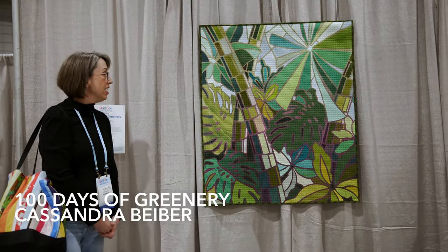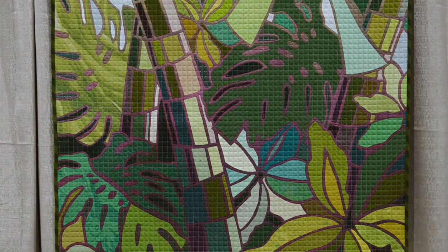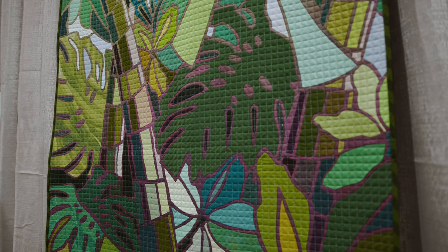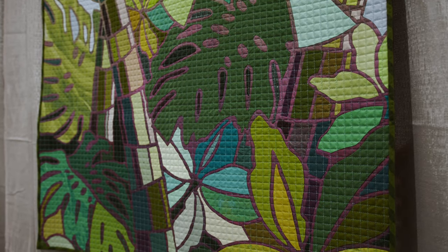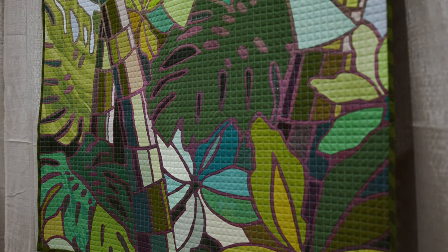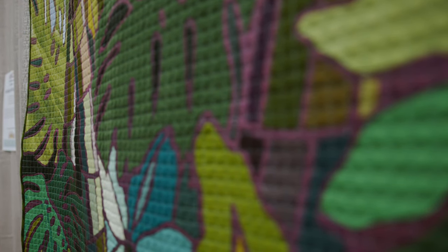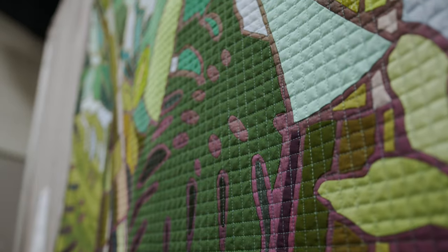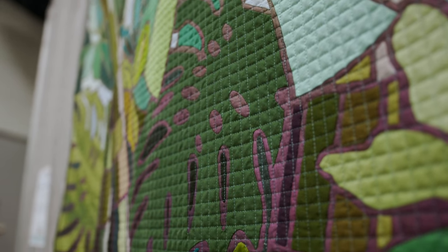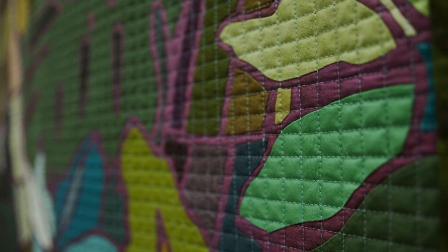This is '100 Days of Greenery' by Cassandra Beaver, the third place award winner. She said photographs capturing a wide variety of plant life at the local botanical garden inspired this hand needle-turn appliqué quilt. She used AutoCAD to turn the images into template line drawings, and over the course of 100 days each section was cut from a separate piece of fabric. The background ombré fabric was revealed during the appliqué process, creating a stained-glass-like effect. The gridded quilting is reminiscent of observing the outdoor world through a window screen — it looks exactly like we're looking out onto a greenfield lanai through a screen.